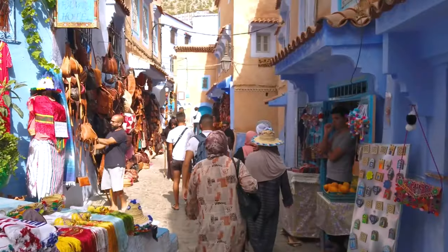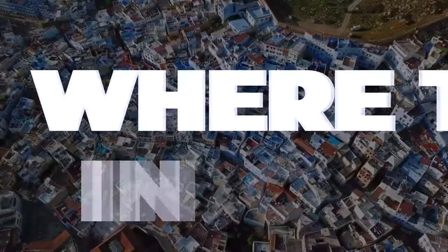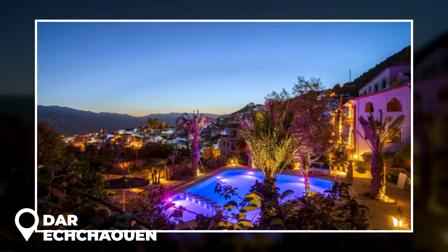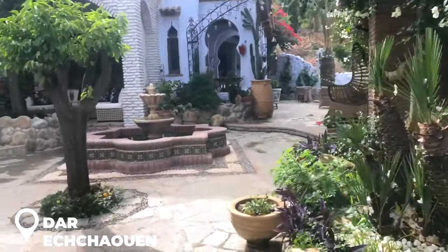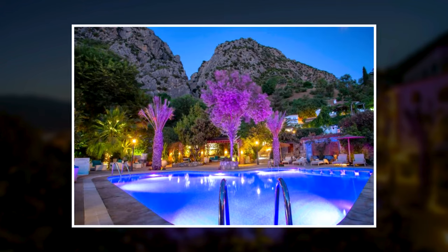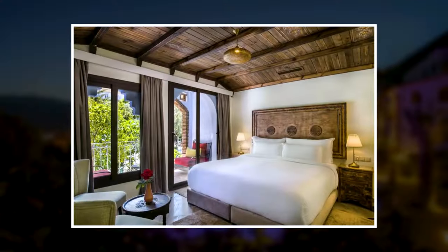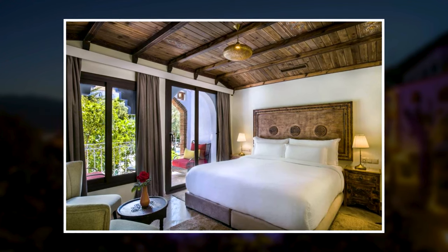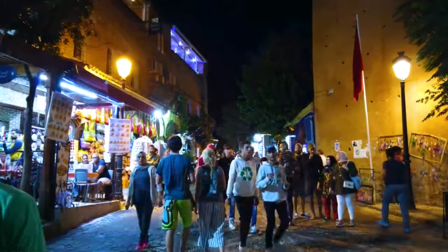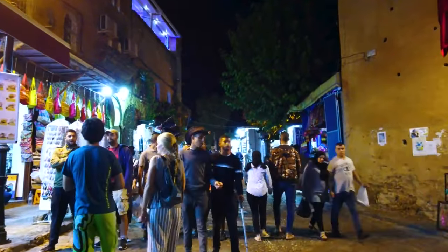Spend the day exploring the city, perusing the markets, and dining on the local fare. Where to stay in Chefchaouen: Dar Eychaouen is a recommended place to stay — a magnificent hilltop villa with a gorgeous pool, sweeping views of the blue city, and genuinely exquisite rooms. The on-site restaurant was decent but not outstanding, so I would plan dinner somewhere else next time, but I would absolutely stay here again.